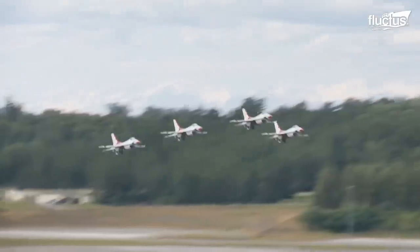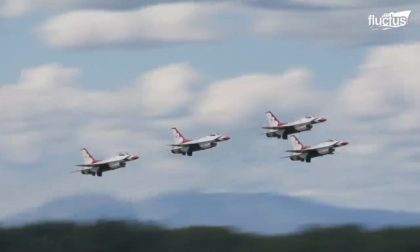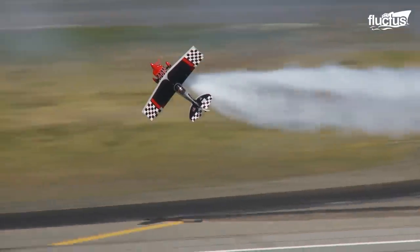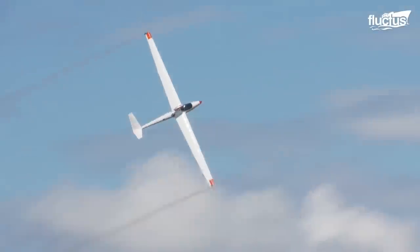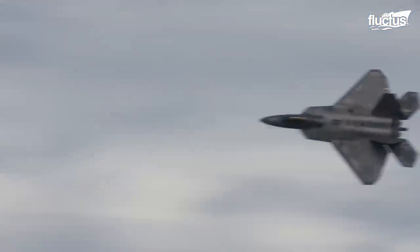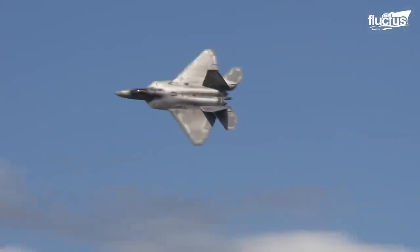Hello everyone and welcome back to the Fluctus Channel. Arctic Thunder is a biannual air show and show-of-force demonstration held at Joint Base Elmendorf-Richardson in Anchorage, Alaska.